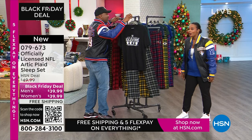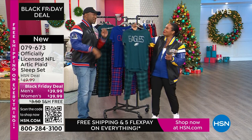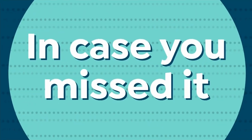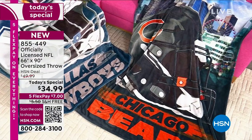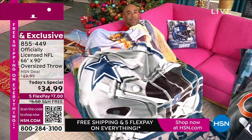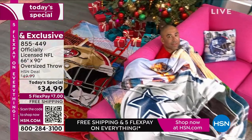Almost 30,000 of our Today's Specials have been ordered. If you haven't ordered yours yet, Detroit Lions are already gone, and the Dolphins are pretty much gone. But we do have all the other teams. This is the largest throw we've offered this season — 66 by 90 inches tall. It's super soft — literally the softest throw I've ever felt us offer, and I've been here for almost 18 years.